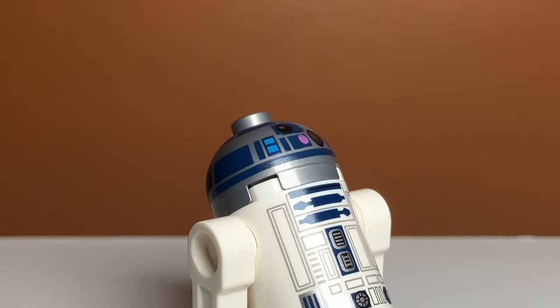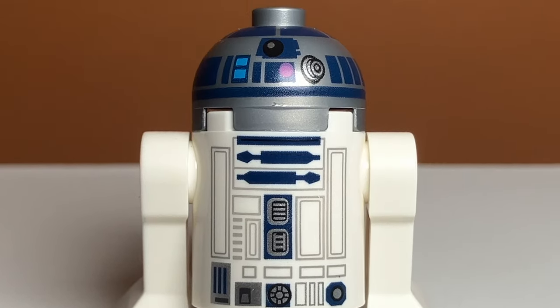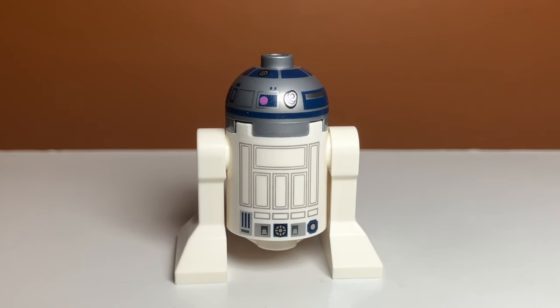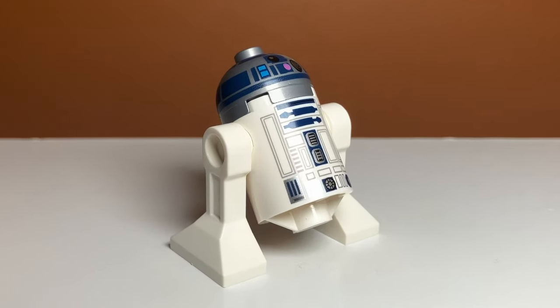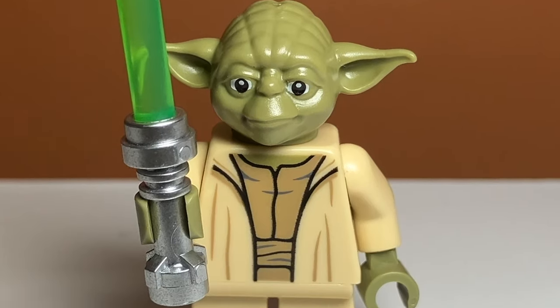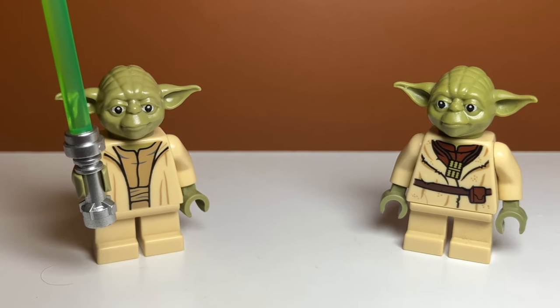One of the main reasons I bought this was the R2-D2. This isn't just any ordinary R2-D2 — it actually has back printing on it, which I think this is the first R2-D2, or one of the first, to have that, and that makes him unique. The Yoda in this set is also different from the one I already have, in the way that he is the Clone Wars version, and you can see subtle differences in the torso print.